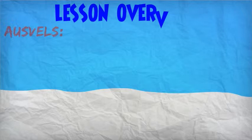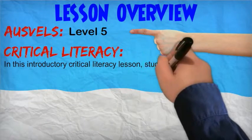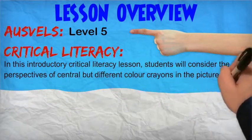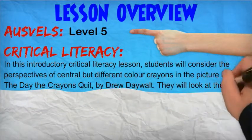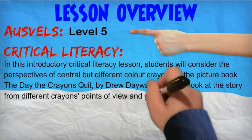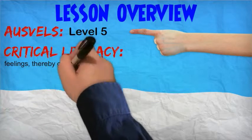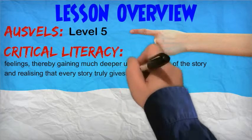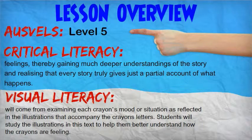In this introductory critical literacy lesson, students will consider the perspectives of central but different colour crayons in the picture book The Day the Crayons Quit by Drew Daywalt. They will look at the story from different crayons' points of view and give voice to their thoughts and feelings, thereby gaining much deeper understanding of the story and realising that every story truly gives just a partial account of what happens. Visual literacy will come from examining each crayon's mood or situation as reflected in the illustrations that accompany the crayon's letter.